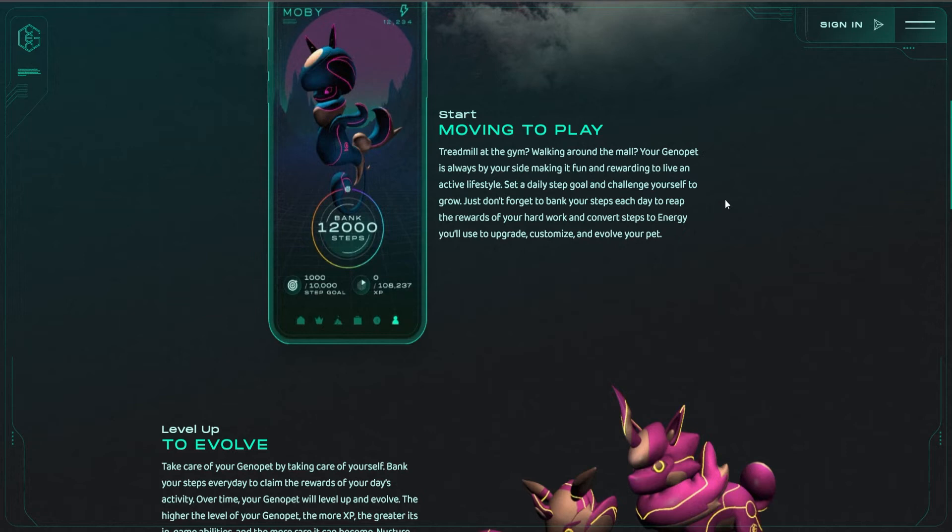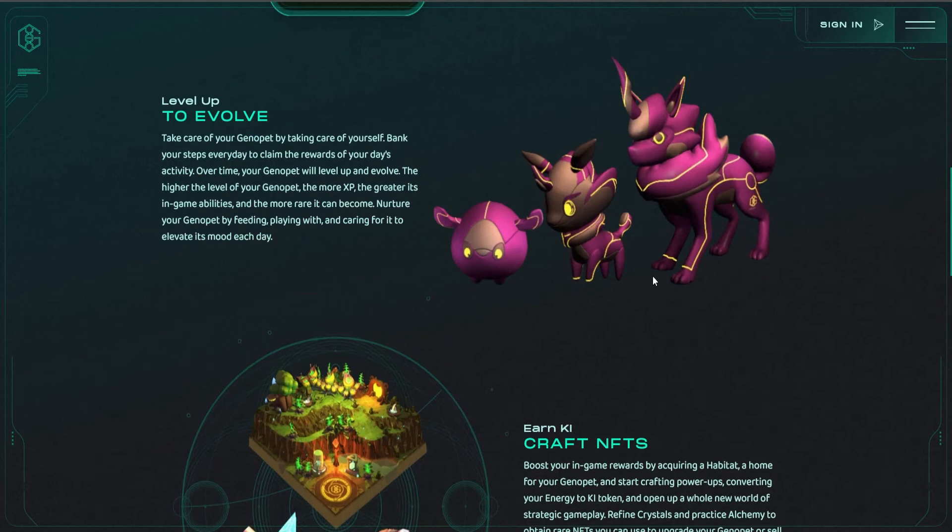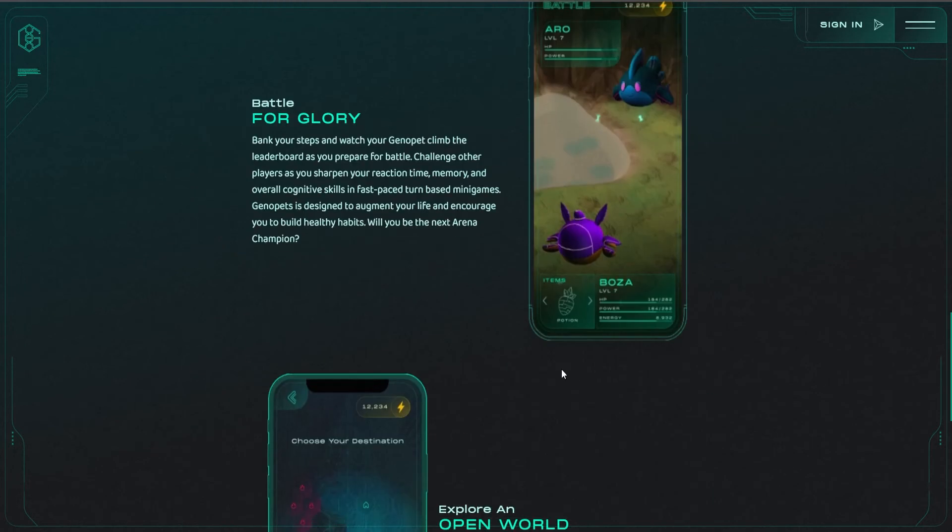Genopets is initially out for mobile platforms with hopes to be implemented on a number of wearable fitness devices in the near future. By encouraging daily interaction and a variety of daily challenges and rewards, developers hope to motivate players. You and your Genopet will be able to accumulate experience levels through physical activities like exercise, jogging, walking, or even dancing, which will cause your Genopet to grow and become cooler and more unique over time. The game doesn't just focus on fitness — it also offers you an opportunity to battle against other Genopets owned by players from around the world through a turn-based minigame, earning you experience points and rewards to help you progress throughout the game.